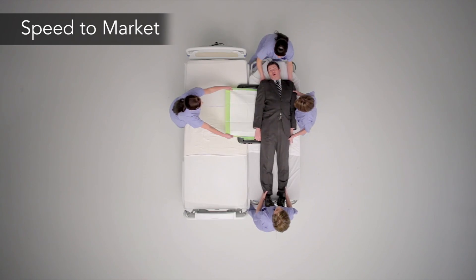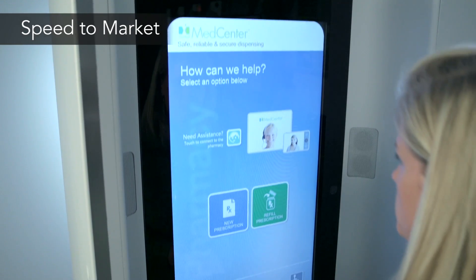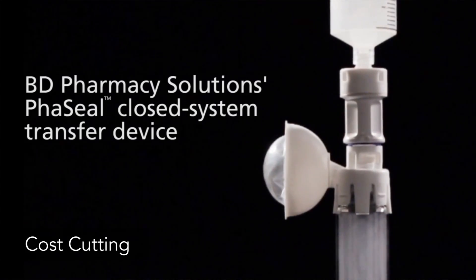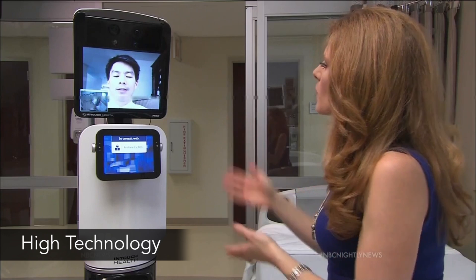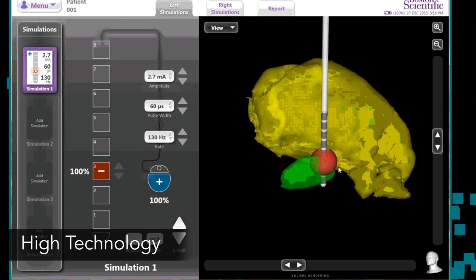A couple of trends that we really saw this year were simplicity and the idea of getting the product to the patient as easy and quick as possible. This year's trends also include cost-cutting, making products more efficient, and the utilization of high technology, allowing products that weren't possible in the past.